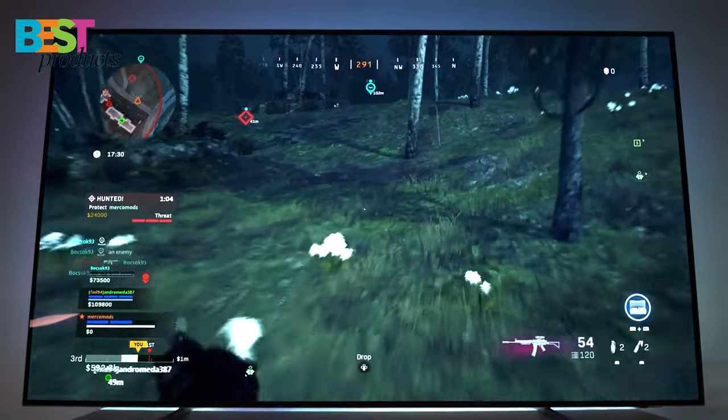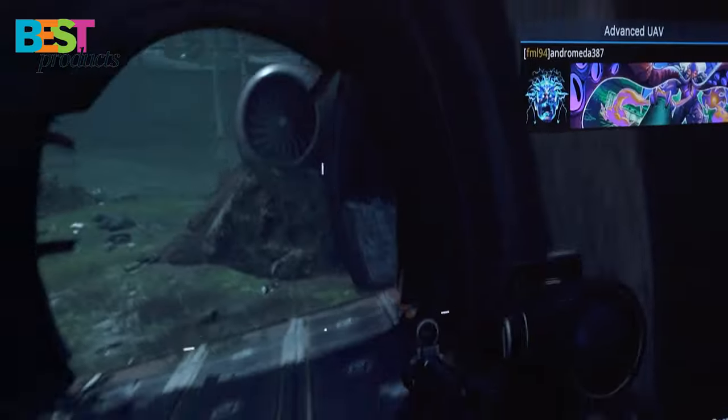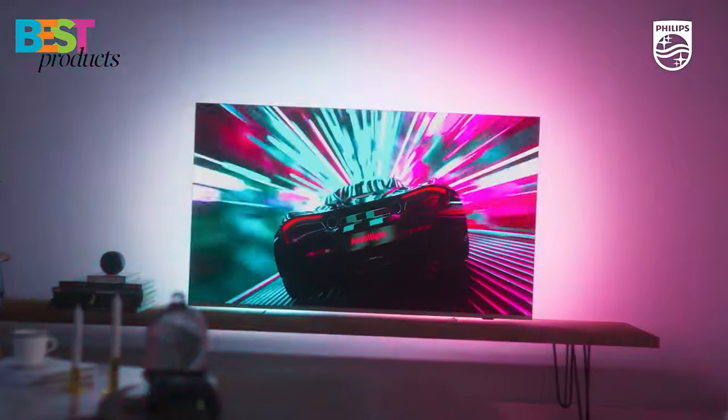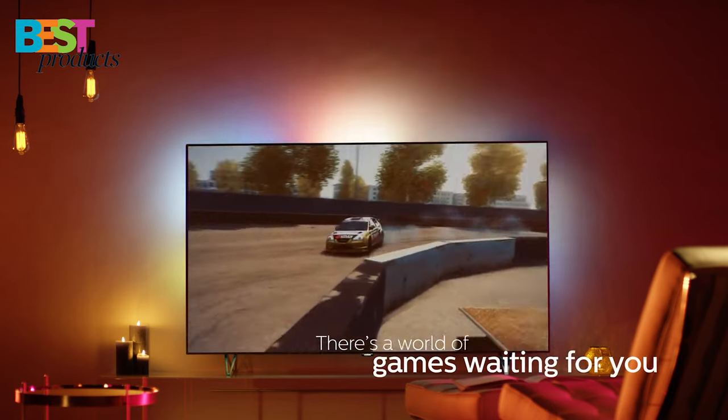Hello, and welcome to my channel Best Products. In this video, I will be showing you my picks for the 5 best TVs that are currently available on the market and that are perfect for use with the PlayStation 5. I will be taking into consideration factors such as price, features, and performance. So, without further ado, let's get started.